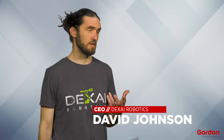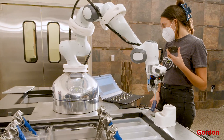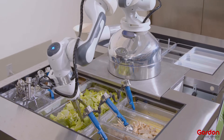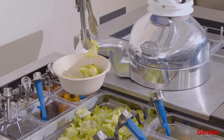With advances in computer vision, robotics, and machine learning, we could actually teach a robot how to use utensils the same way people do it today. And so we created Alfred, a sous-chef, to help chefs bring their vision to life by using utensils in a way that would be totally novel but an amazing efficiency boost for restaurants.